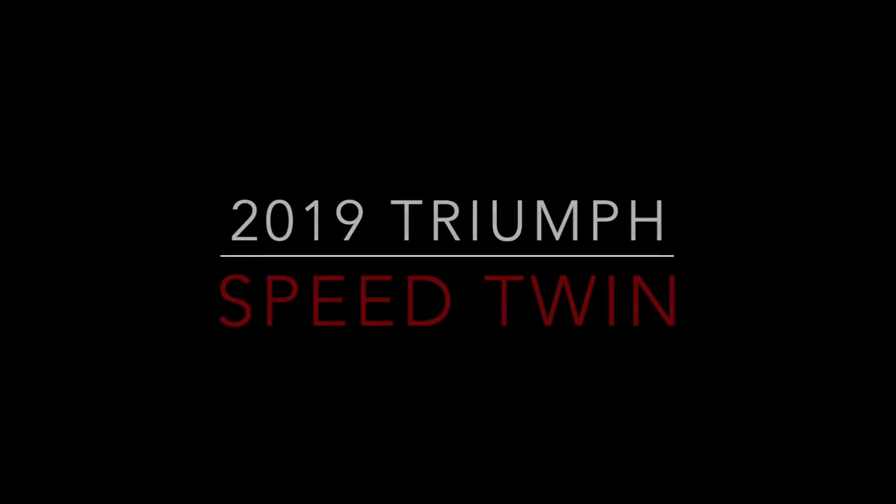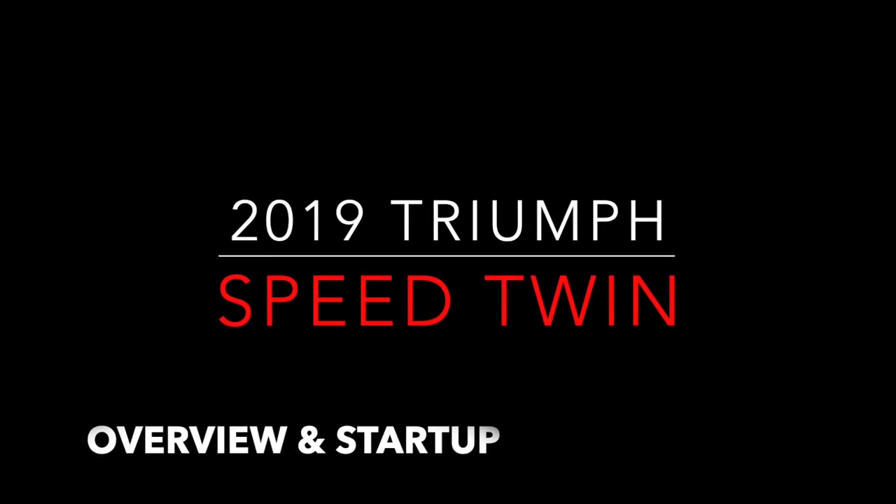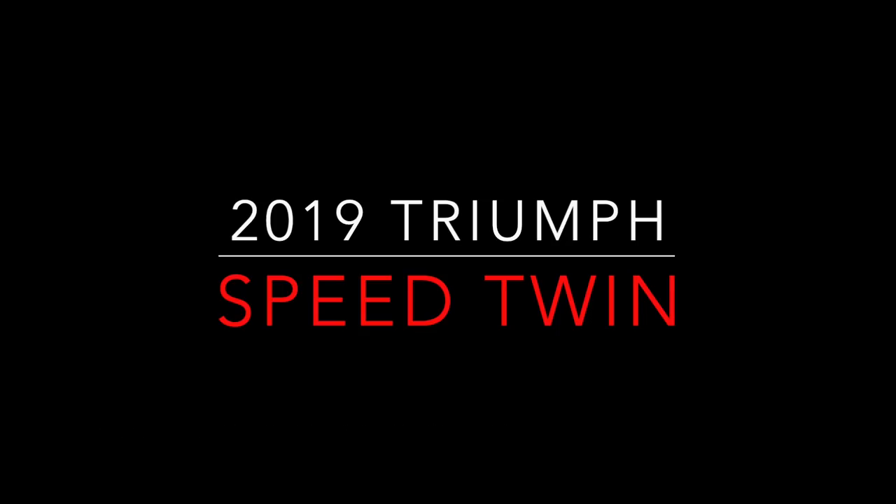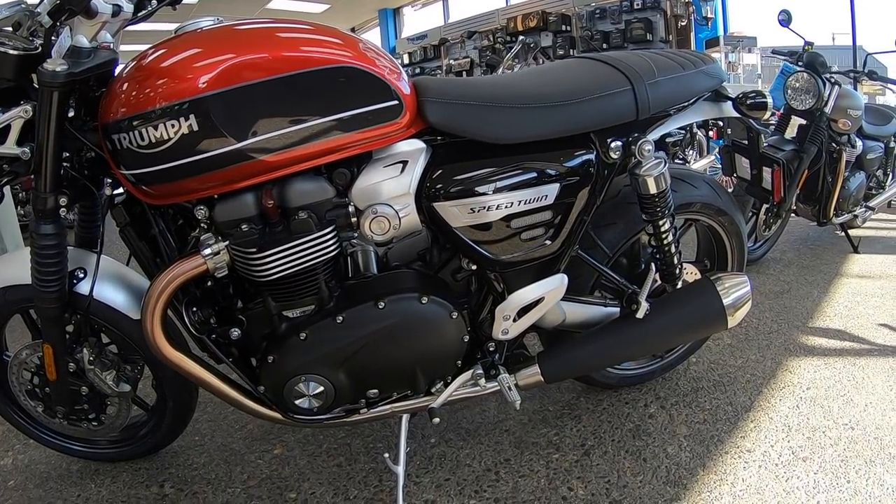Hey guys, hope you're well today. We're hanging out in the man cave having a nice drink, and we're going to talk about a really cool new bike from Triumph. When I said it was a cool new bike — not really. This bike was originally introduced in 1938. If you can't guess which one it is or you didn't see my title, we're talking about the Speed Twin.